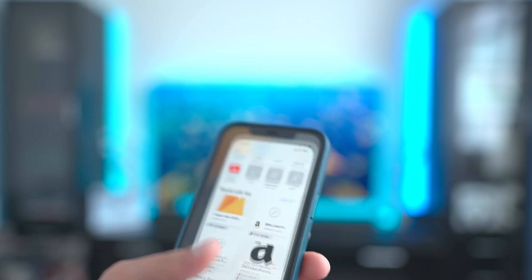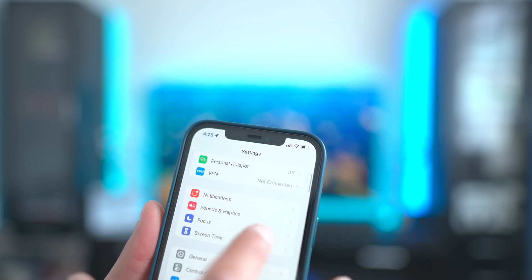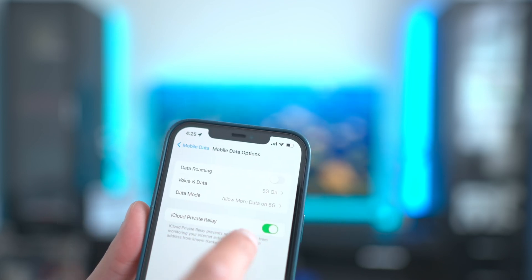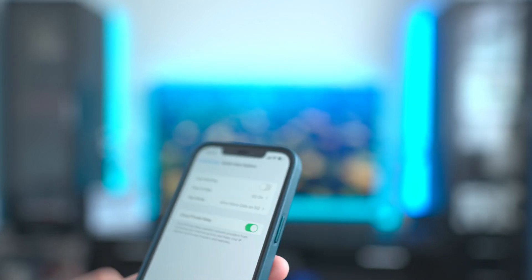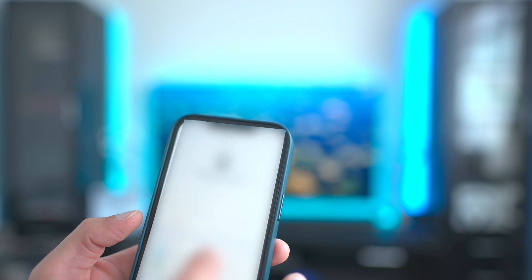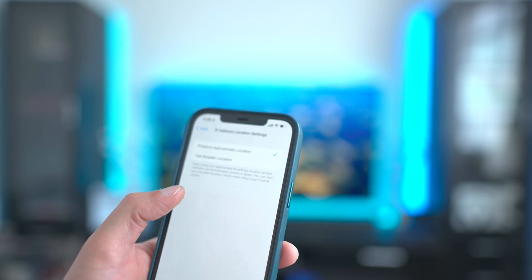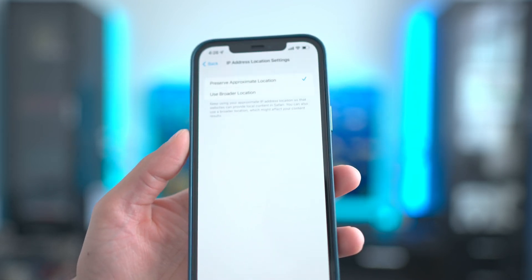Safari is really fast compared to what I've used in the past. You also have the option for the built-in VPN. To access it, go into Mobile Data and you'll find the iCloud Private Relay option. That gives you options to hide your information. In iCloud settings you can also choose whether to preserve an approximate location — keeping the VPN to the same country — or go anywhere in the world.